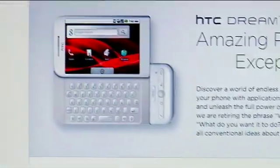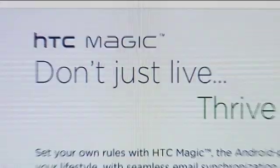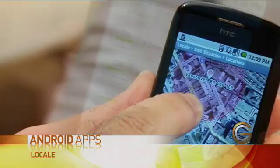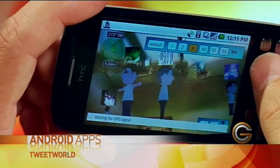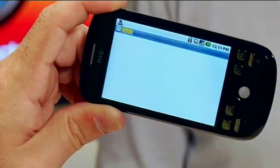Another cool feature is augmented reality. There are a few apps that take advantage of that — basically using your GPS location to tell you where other things are around you. An example is Tweet World. As I'm holding it up and looking around, I can actually see the people I'm following on Twitter by their physical location. I can move up to them and see what they've tweeted, and if I click on their avatar it'll go right to their Twitter page.